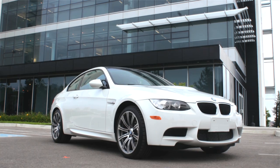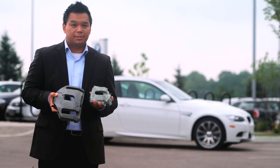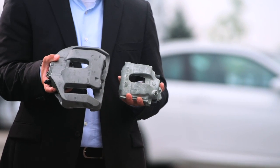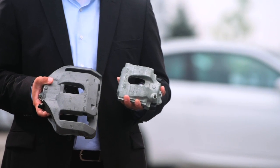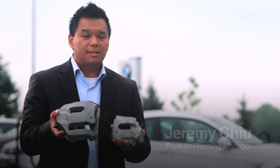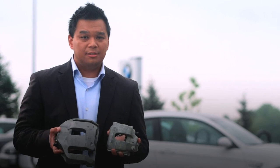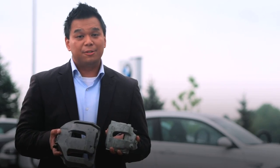At BMW we're obsessed about weight. One component that's often overlooked are brake calipers. In one hand is a conventional brake caliper. In my other hand, a lightweight aluminum brake caliper from BMW. While they're obviously different in size, what you can't feel is the difference in weight — this caliper from BMW actually weighs less than this conventional caliper. In our world, light means efficient, light means fast, light means smart. Let's go see how smart.